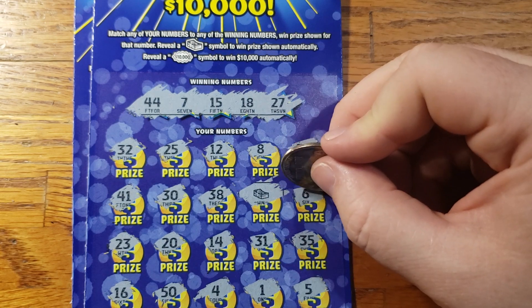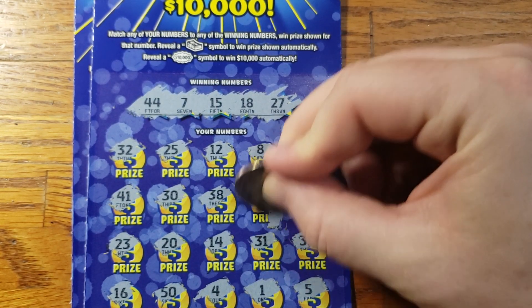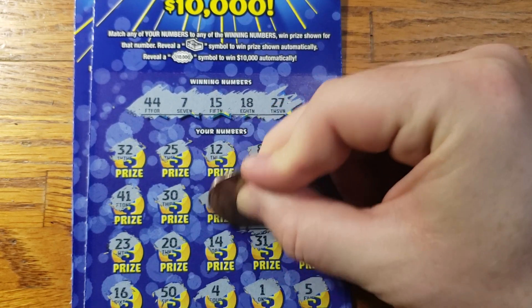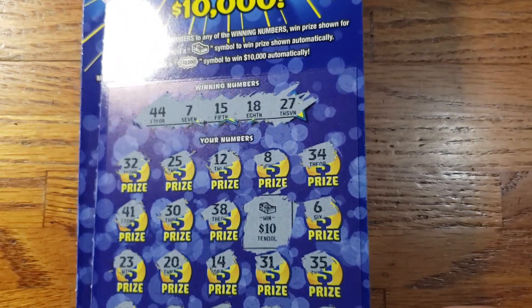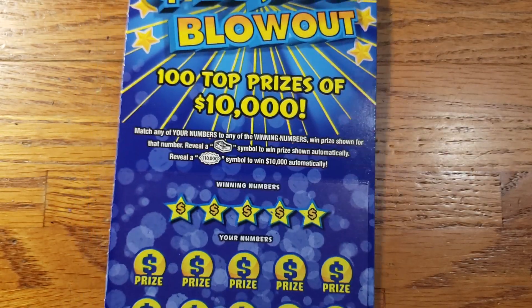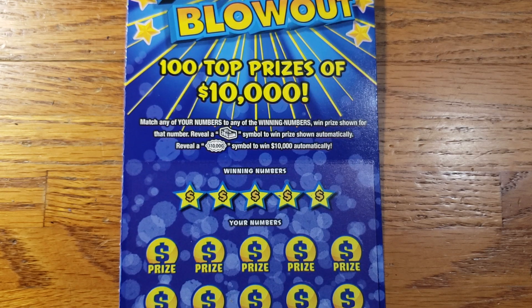Let's see what we get — hopefully something good here. $10. We will take it. Got half our money back for the session so far. Set that to the side, moving on to ticket 33.